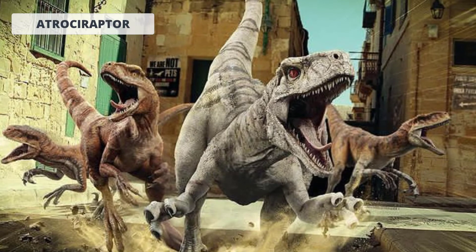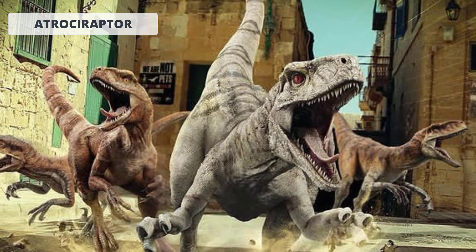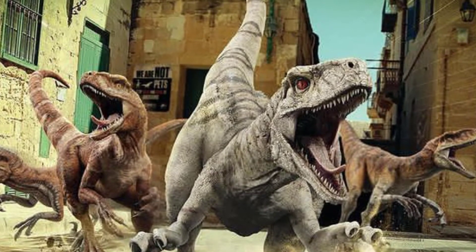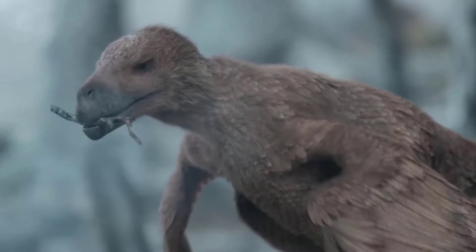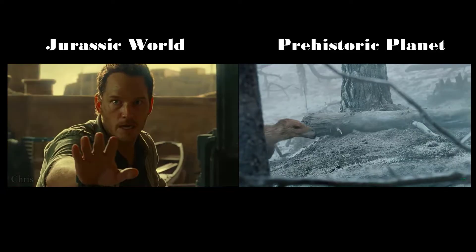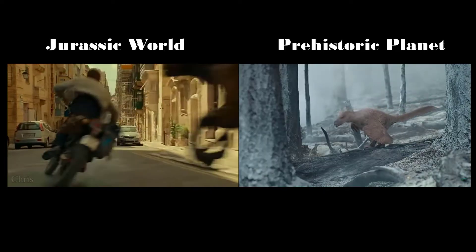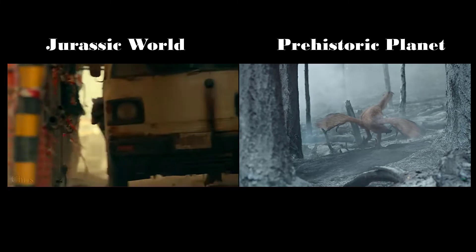Number 4, the Atrociraptors. While the Atrociraptors of Jurassic World Dominion highly resemble the Velociraptors of the same movie franchise — except for the color pattern and the thicker snout — the documentary's version is more accurate. Those Atrociraptors are about the same size as a big turkey with a long tail, the same as the Velociraptors of the show. They have a thick brown plumage of feathers and a thicker snout with darker coloring over the mouth, making it resemble sort of like a beak.